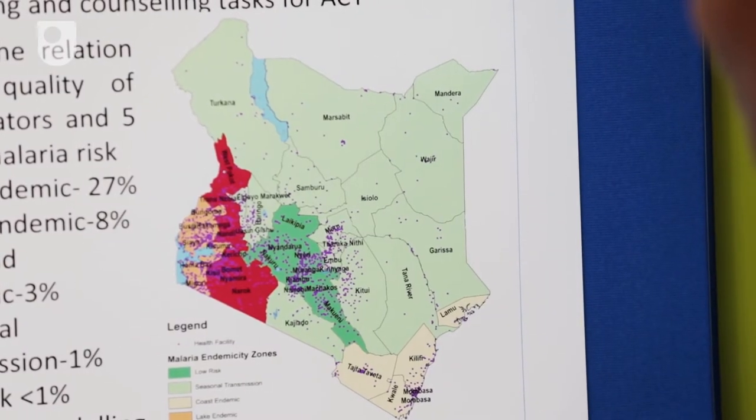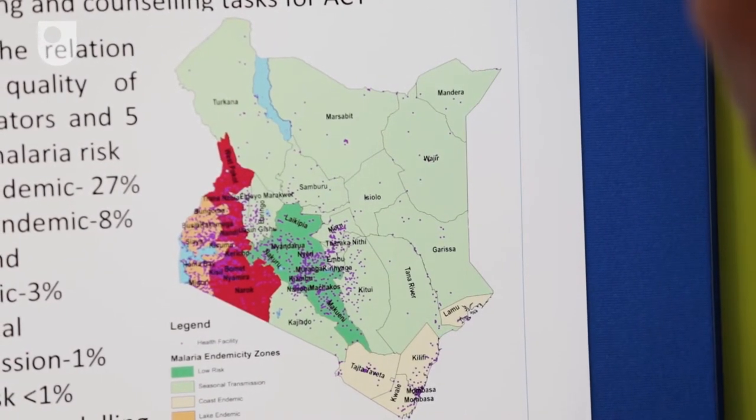This led me to move into the area of malaria research, focusing on quality of care for patients who have malaria and are visiting the public health sector in Kenya. What's quite interesting is that patients in the high-risk areas where I come from are really getting better care, but patients in the low-risk areas where malaria is around 1% or less are not getting the quality of care.